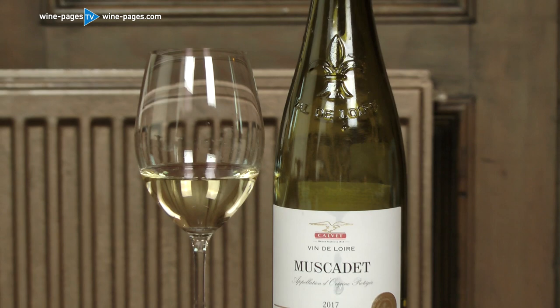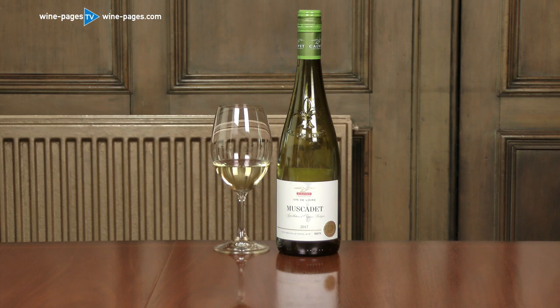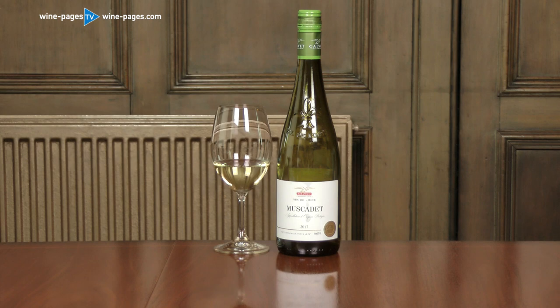It's not a wine that's going to knock your socks off, but at £5.95 it's very good — it's dry, it's elegant, it's sippable, it's savoury, and I do like it. This is the Calvay Muscadet 2017, for sale at £5.95 per bottle in Sainsbury's supermarket, and it is my wine of the week.